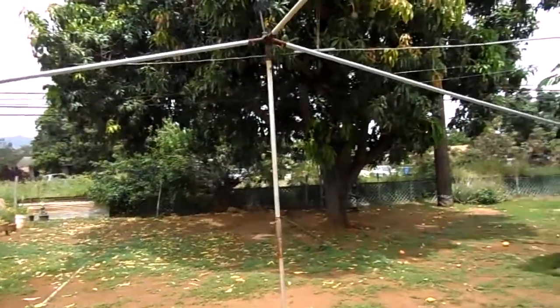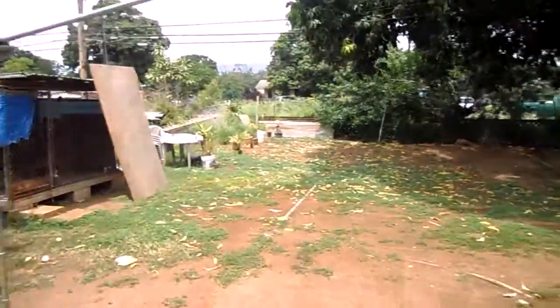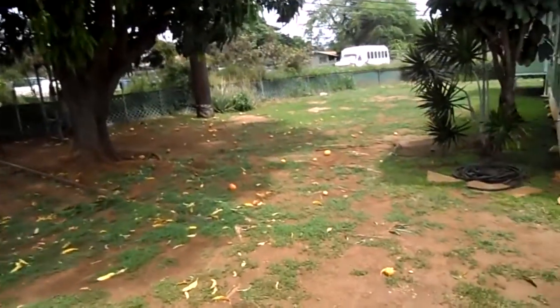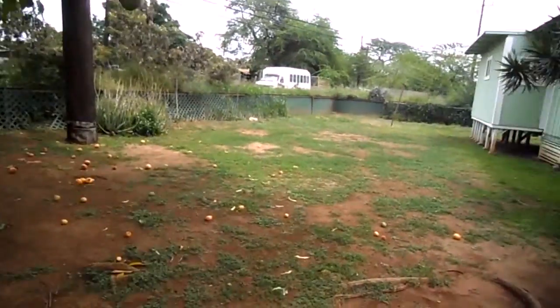A few things I'd like to point out. 9,236 square foot lot in the old Ewa Villages subdivision. So pretty much you can do anything you want out here — something appropriate, of course.